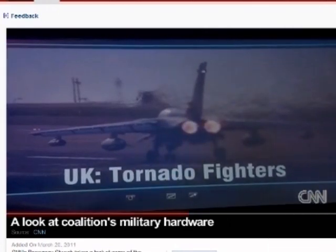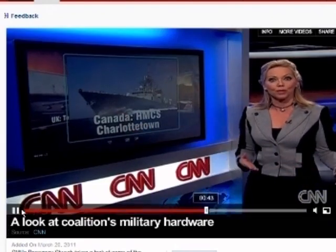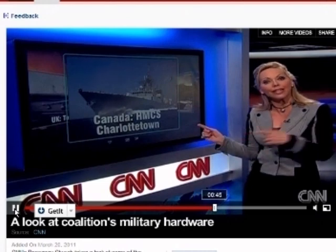Tornado fighters from the U.K. have also launched attacks. At least five countries have warships near Libya's coast, including the Canadian frigate Charlottetown.